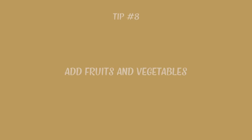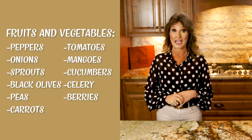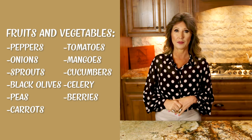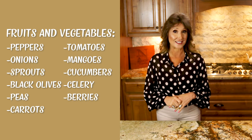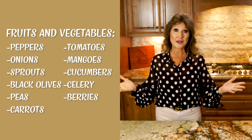What about avocado? Next, add some fruits and vegetables like bell peppers — all kinds: red, yellow, orange, green — onions, sprouts, black olives, peas and carrots, tomatoes, mangoes, cucumbers, celery, berries of all kinds. The list is endless. Think of it as going to a salad bar, and that's what you want to have prepared in your fridge.